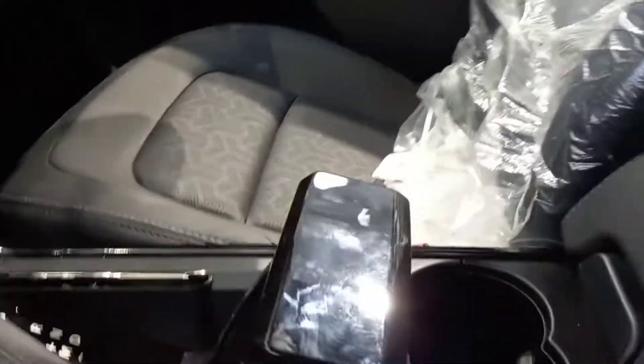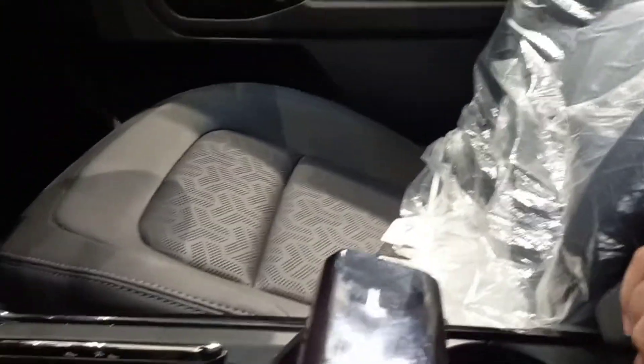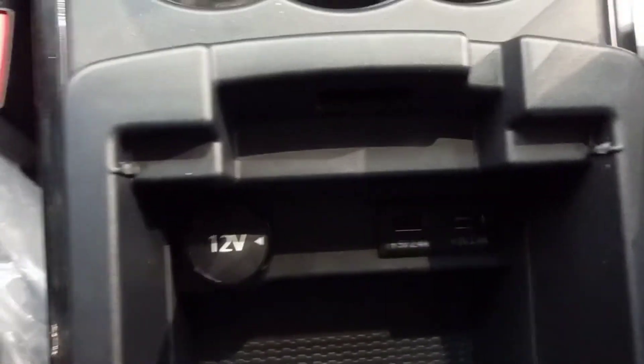The handbrake is aircraft-style, which may look cool but is not very convenient to use — still, it's a nice touch. You get two cup holders right here — in fact three if you count the armrest — along with storage space and two 12-volt charging sockets and USB sockets.